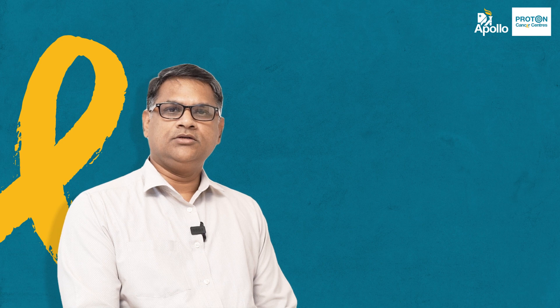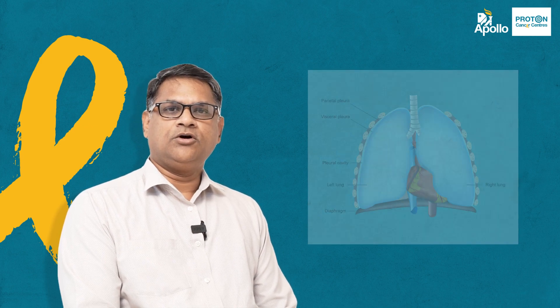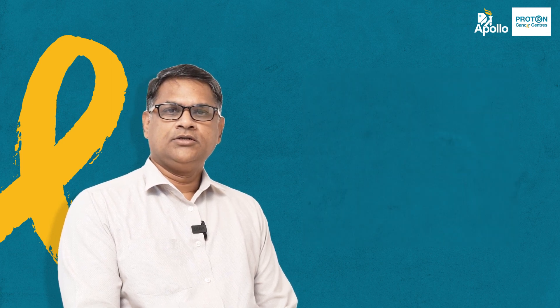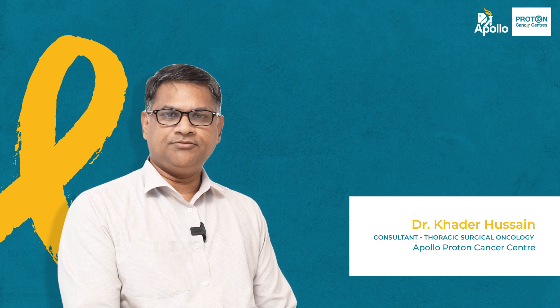Generally, this technology is done for the tumors which are originating primarily from the pleura, as well as the disease coming to the pleura. The most common diseases coming to the pleura are breast, lung, sarcomas, and other tumors. Generally, the treatment so far for the primary tumors of the pleura as well as the secondary pleural tumors is not very effective.